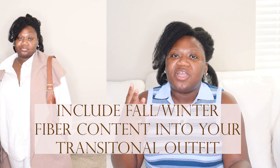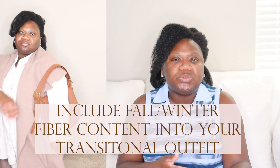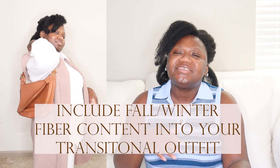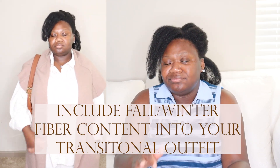We also have these cream leather loafers from Tory Burch. Again, as you can see, we have different textures — the cotton, the leather in the shoes, and the wool. If it gets warmer — because usually in this transition period it's warmer in the afternoon — I can easily take the vest off and I'll still have a fabulous, put-together outfit.